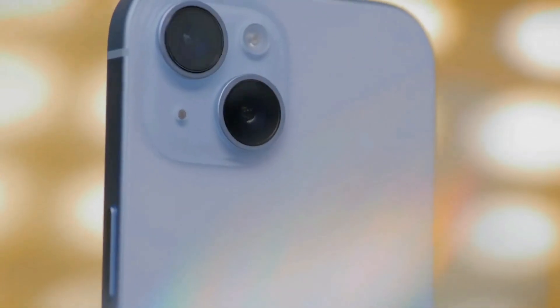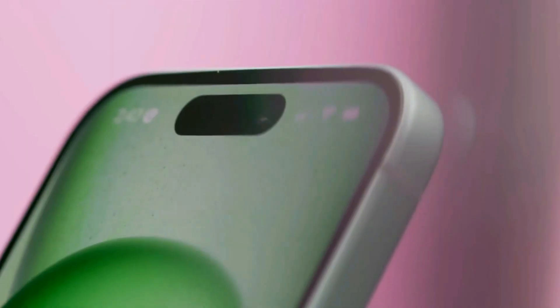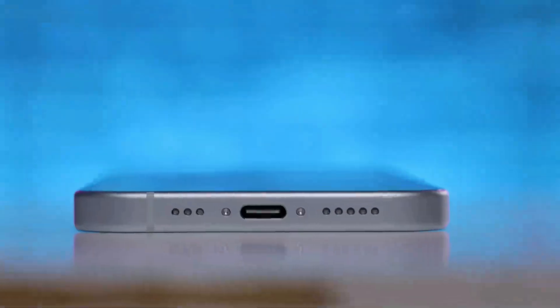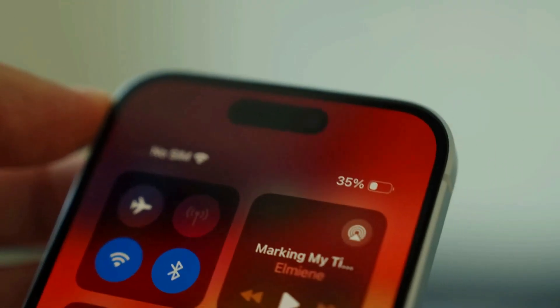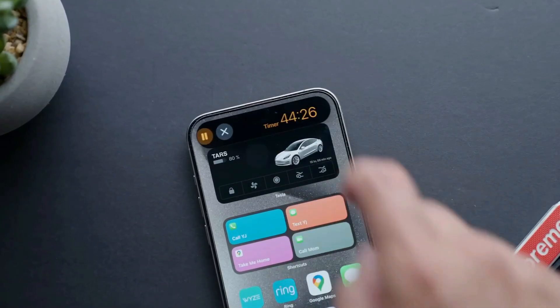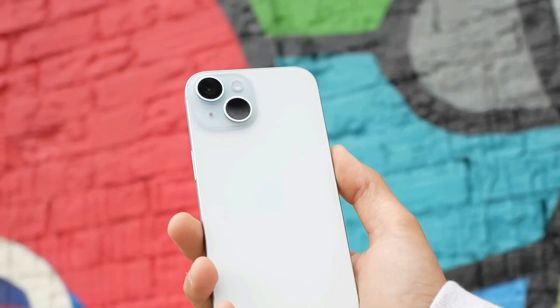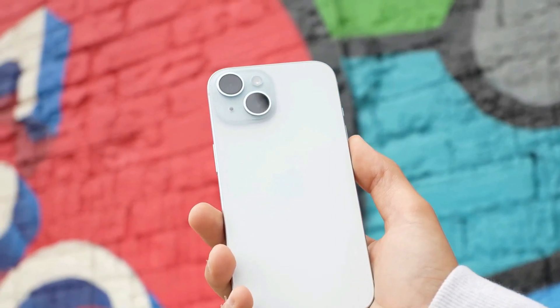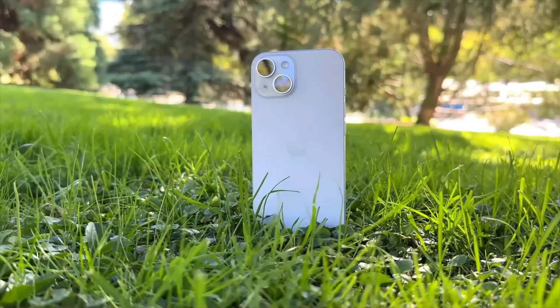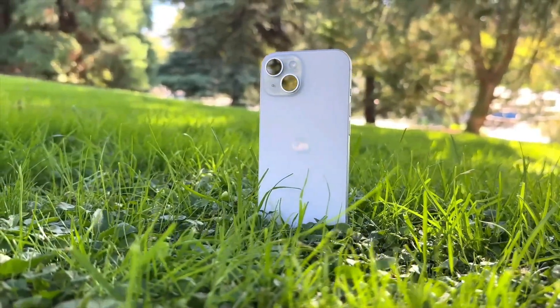The iPhone 15 is pretty similar to the iPhone 14, but it has some neat stuff. For example, it has the Dynamic Island, which is this little area on the screen that shows some apps and has the front cameras — it's way cooler than the old notch. Another thing that changed is the glass on the back of the phone. Apple made it so that the color is part of the glass, not just on it, meaning it won't get old or dirty as fast.